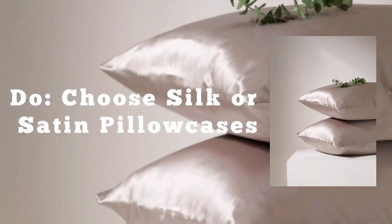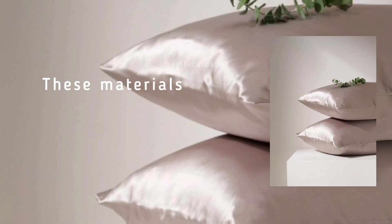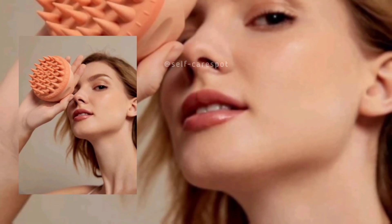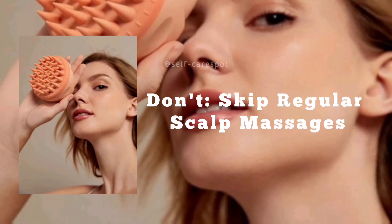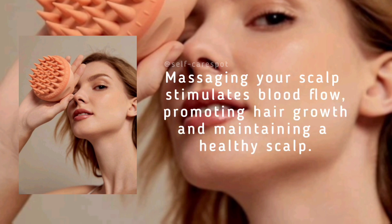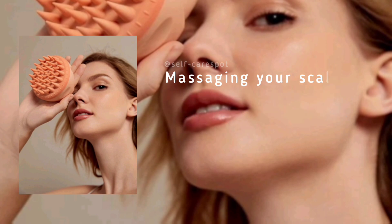Do choose silk or satin pillowcases. These materials cause less friction than cotton, reducing hair breakage and preventing split ends. Don't skip regular scalp massages — massaging your scalp stimulates blood flow, promoting hair growth and maintaining a healthy scalp.